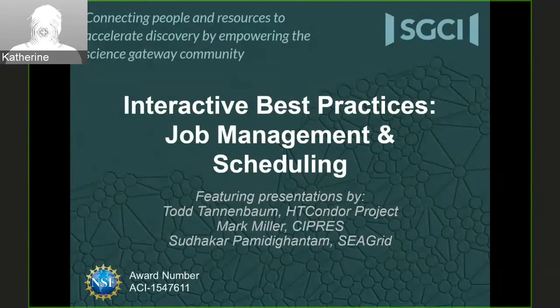Today our topic is interactive best practices, job management and scheduling. I'm Catherine Lawrence. I work for the Science Gateways Community Institute and I'll be the moderator today. We're going to have three presentations today by Todd Tannenbaum of the HT Condor Project. He also works with Marone Livni, who is also on the call and may answer questions. We have Mark Miller from the Cypress Gateway and Sudhakar Pamadikantam from the SeaGrid Project.